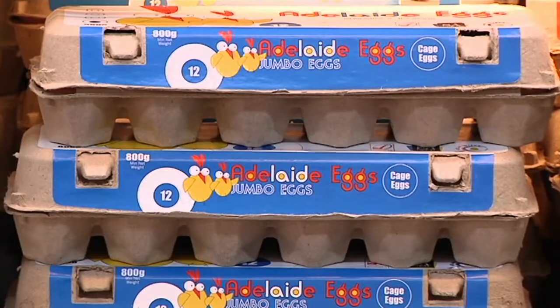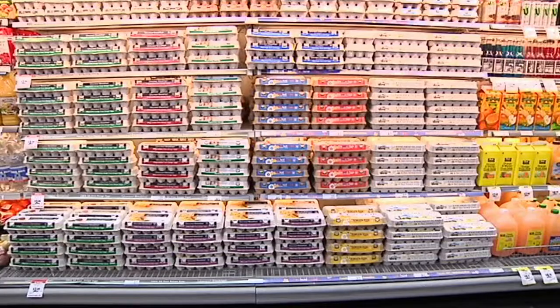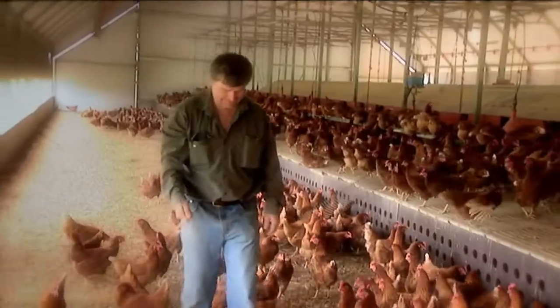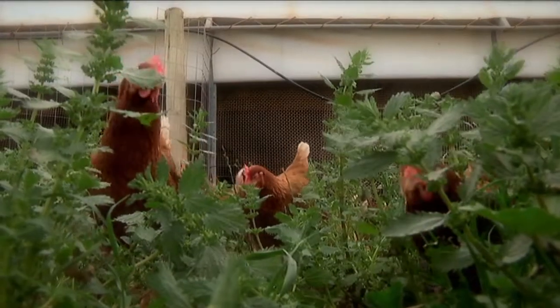If you've checked out eggs at the supermarket, you'd know there are a few different kinds to choose from. Caged eggs, meaning the chickens live in a cage. Barn eggs, which are laid by chickens kept inside a barn or shed. And free range eggs.